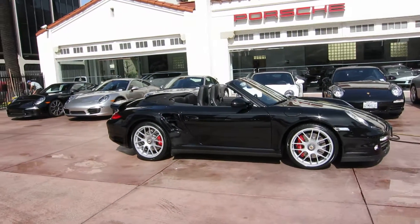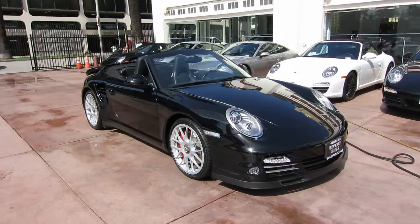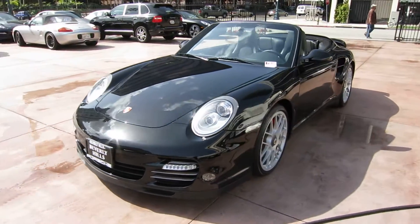Hi, I'm Ryan. I'm reporting here from Beverly Hills Porsche on an early February morning. Wanted to give you a look at this new turbo that we got. This is a 2010 black-on-black turbo cab. We just got it in on trade on a Turbo S.